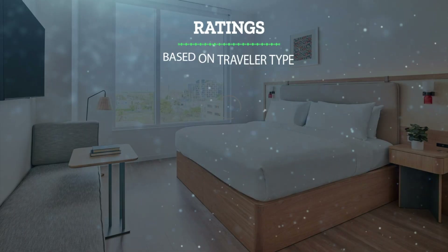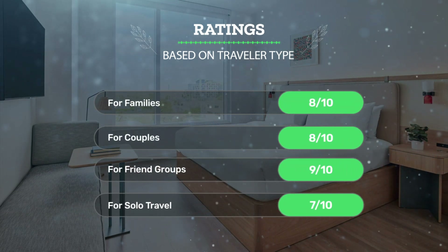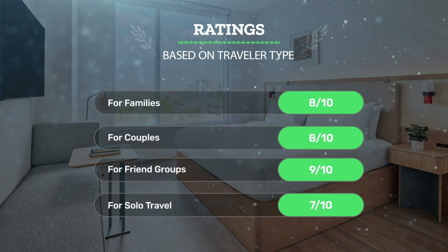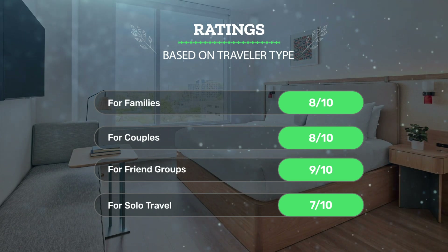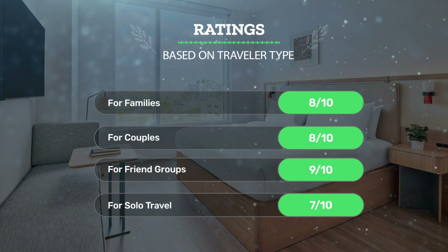Let's see our ratings for this hotel based on traveler type. For families: 8 out of 10. For couples: 8 out of 10. For friend groups: 9 out of 10. For solo travel: 7 out of 10.